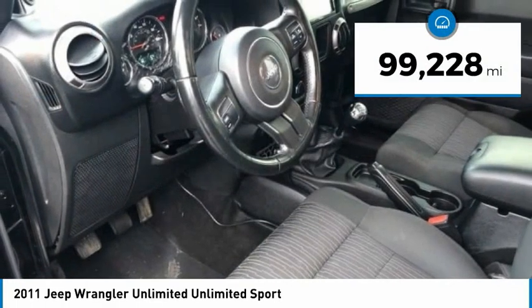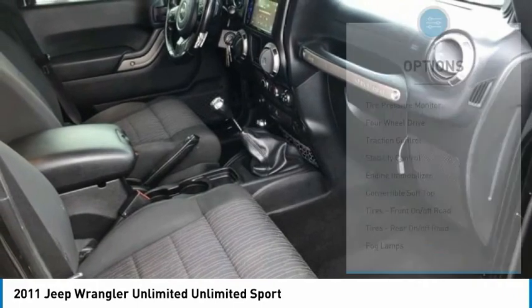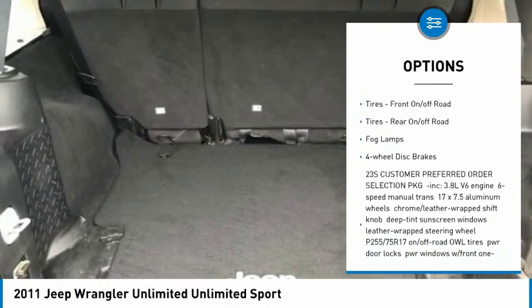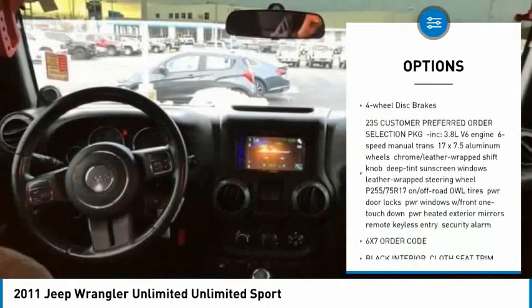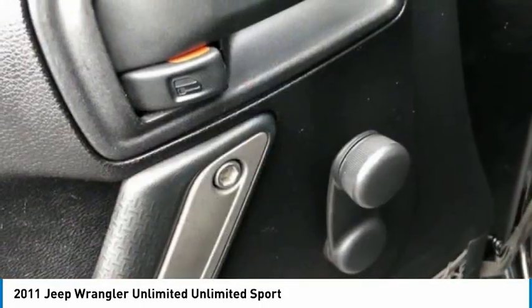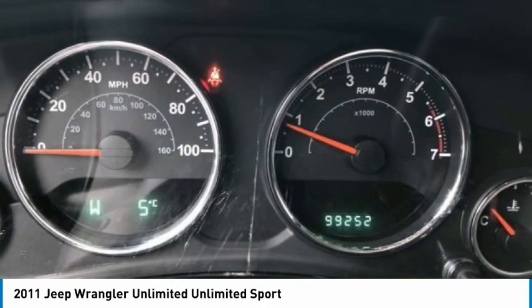This vehicle has less than 100,000 miles. Here are some of this vehicle's great options: tire pressure monitor, four-wheel drive, traction control, stability control, engine immobilizer, convertible soft top, front on/off-road tires, rear on/off-road tires, fog lamps, and four-wheel disc brakes.